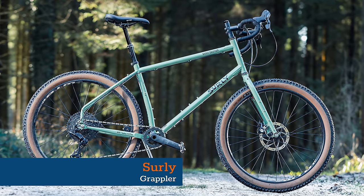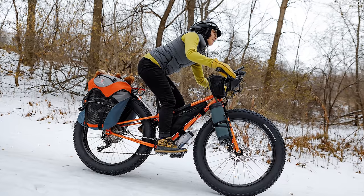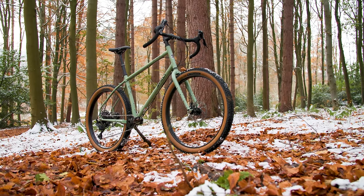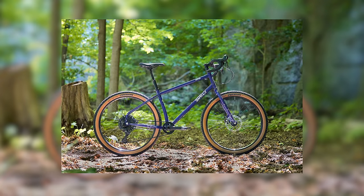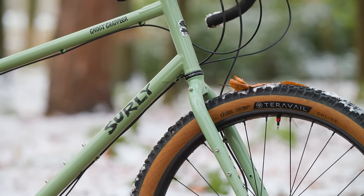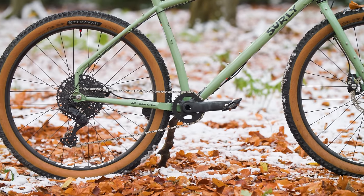Minnesota-based Surly Bikes certainly does things differently — be it long wheelbase hauling wagons, single speed cyclocross bikes, fat tired tourers, or this tall and chunky gravel machine. The Surly Grappler takes the basic outline of a gravel bike, with drop bars and big tyre clearances, and switches things up to make a very unique bike. It has a Frankenstein mix of geometry numbers, with a tall stack of 641mm, a long reach of 458mm, and an even longer wheelbase of 1,162mm.